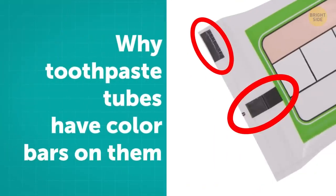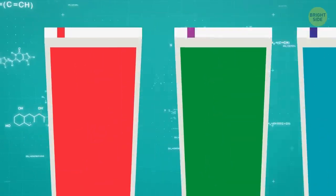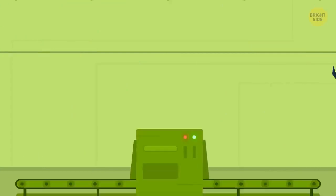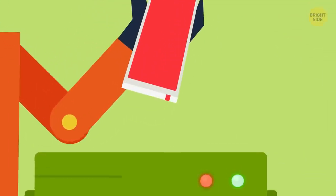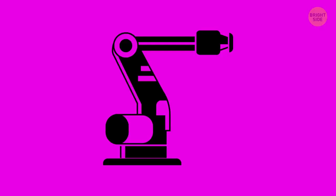There's a myth that the colored rectangles on toothpaste tubes have something to do with the ingredients. But the color bars are there, in fact, to indicate to the machines where the package must be cut, folded, and sealed. Different color codes are used for different packaging machines.